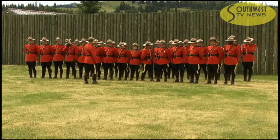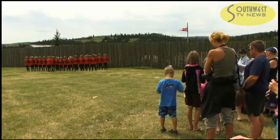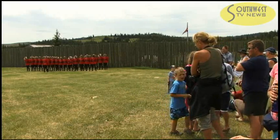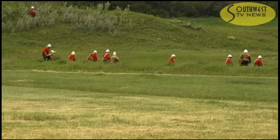Basically like Depot Division in Regina today, all of the new recruits that joined the Northwest Mounted Police would come here to Fort Walsh to receive what we would call basic training, and a lot of that was military drills from the Victorian era — that drill training that would have been practiced over a hundred years ago here at Fort Walsh.